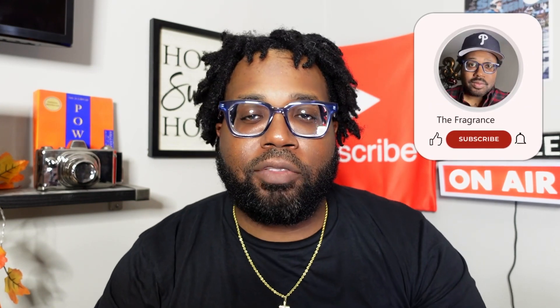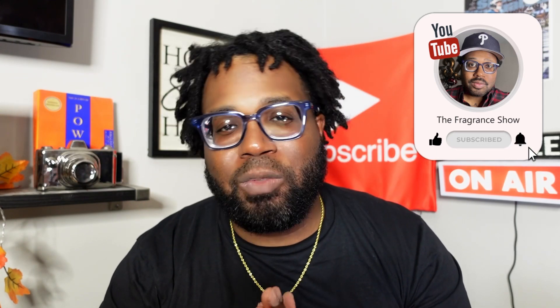I'm back. New subscribers, peace to y'all. My return subscribers, peace to y'all as well. Peace to everybody in the fragrance community. Today we're talking 10 fragrances for the summer — crush that hot heat with these joints right here. First one on the list, we're gonna get it cracking.